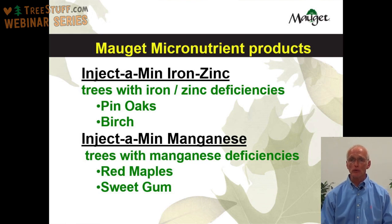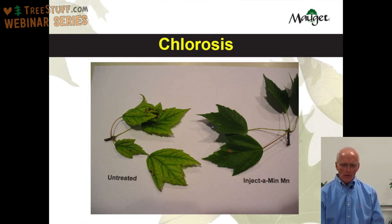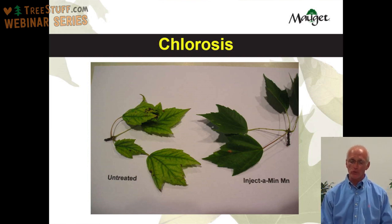When a tree has a micronutrient deficiency, it often shows up as what we call chlorosis — where the tree's leaves are very light green or yellow in color, and when you look closely at the veins, they may be dark green in the immediate vein area. These are two red maple street trees that both showed signs of chlorosis. One was treated, one was not. The tree on the left was untreated and still has very light green leaves. The tree on the right was treated a year ago and has very dark green, healthy leaves.